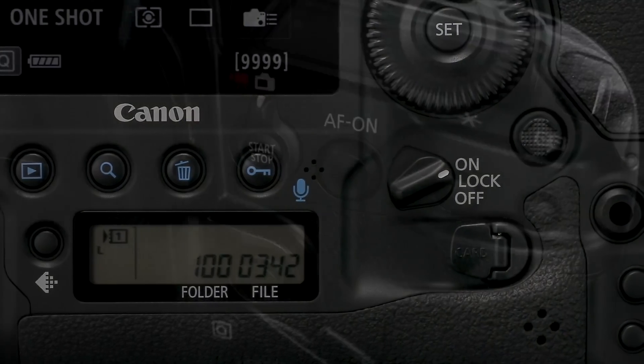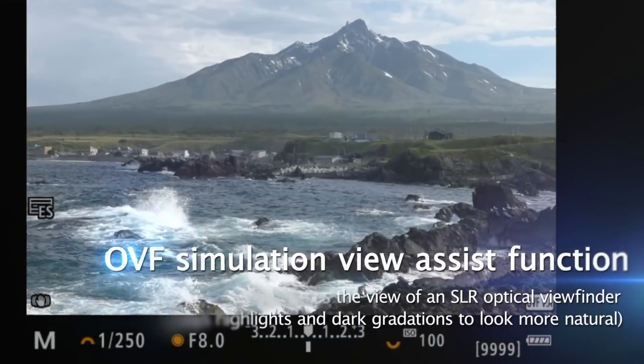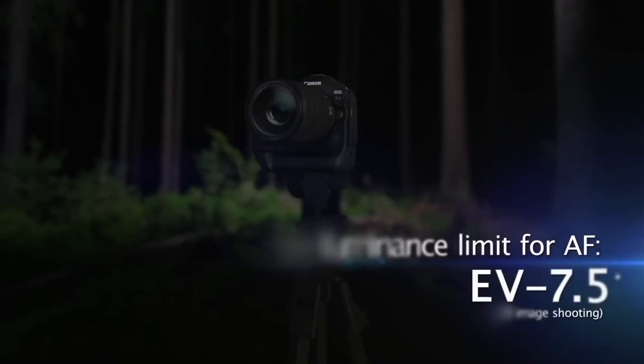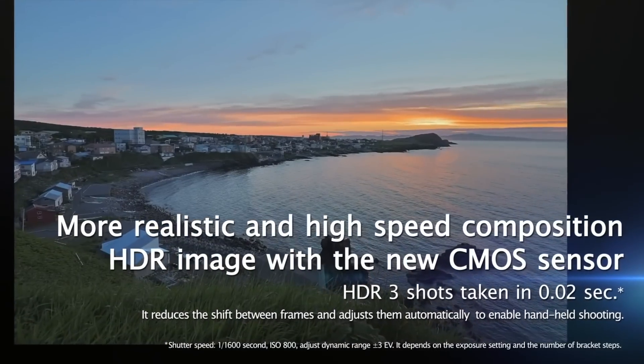Today's video is all about leaked specifications for the Canon EOS R1 electronic viewfinder. The EVF in this camera is supposed to have a higher resolution than the Canon EOS R5 and higher than the R3. And the peak brightness on this EVF? It's supposed to be around 4,000 nits.